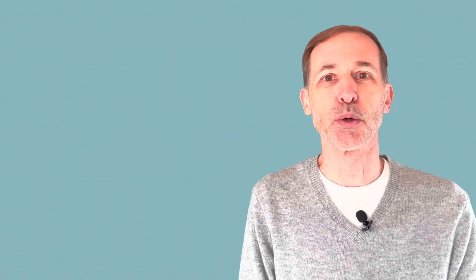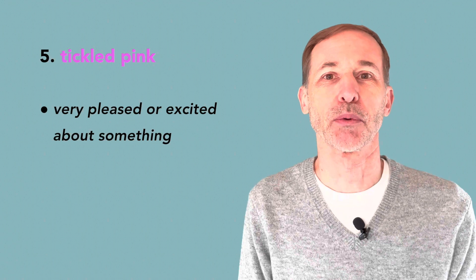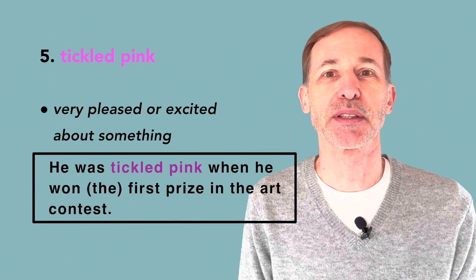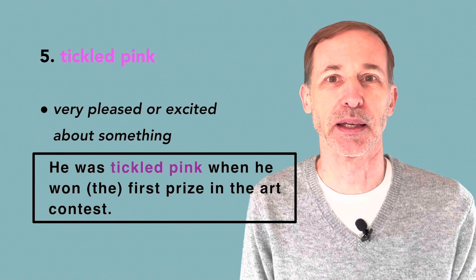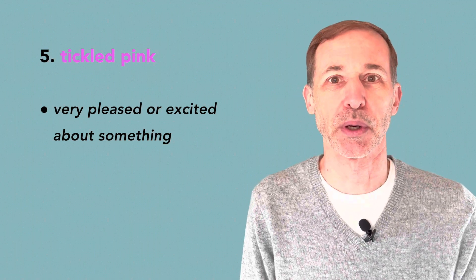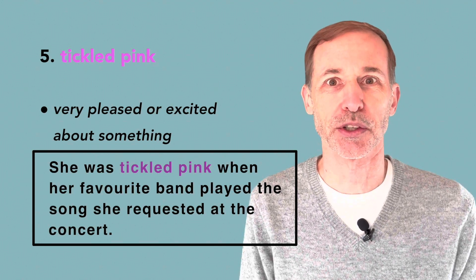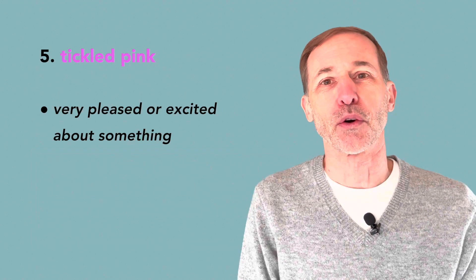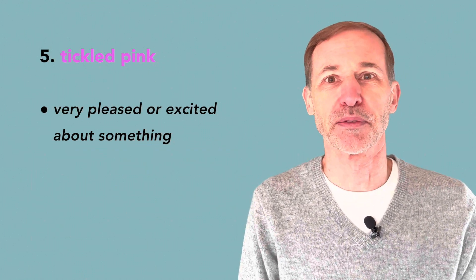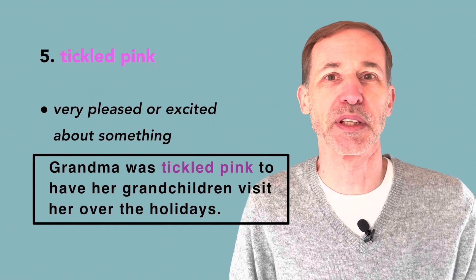The last one is tickled pink. I like this one — it's a fun idiom. Tickled pink means to be very pleased or excited about something. He was tickled pink when he won first prize in the art contest. She was tickled pink when her favourite band played the song she requested at the concert. Grandma was tickled pink to have her grandchildren visit her over the holidays.